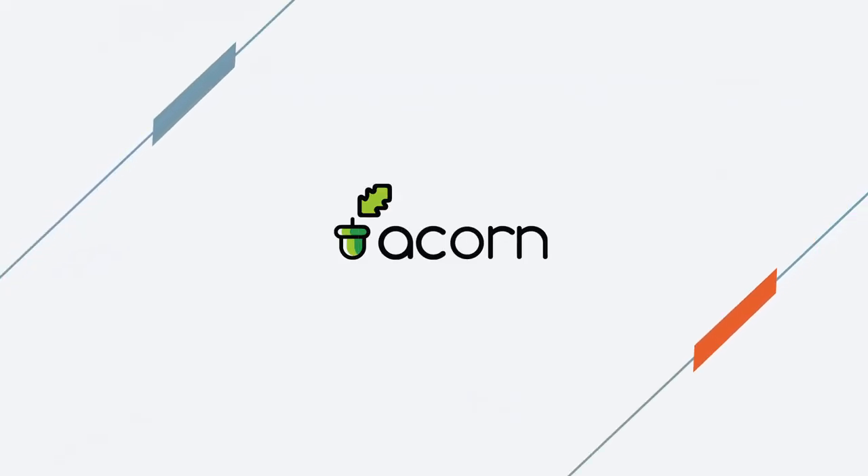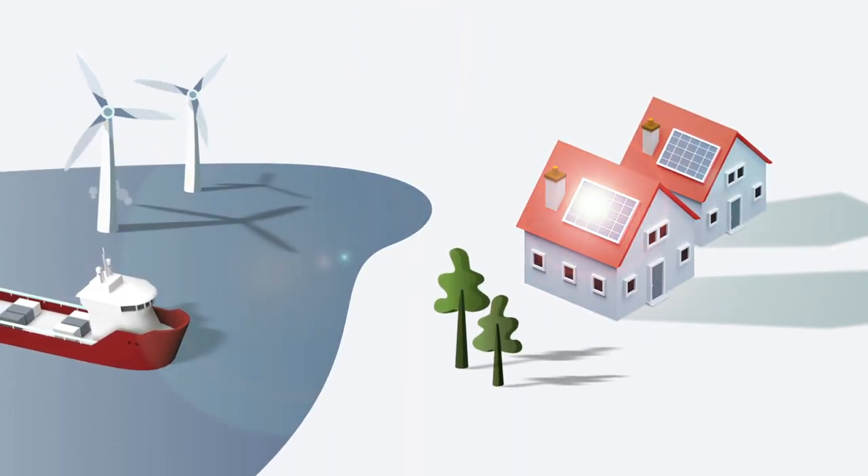Our investment in the ACORN carbon capture and hydrogen project is an essential step in the development of our carbon reduction and transformative energy strategy.